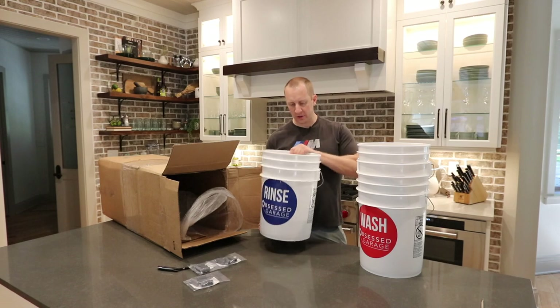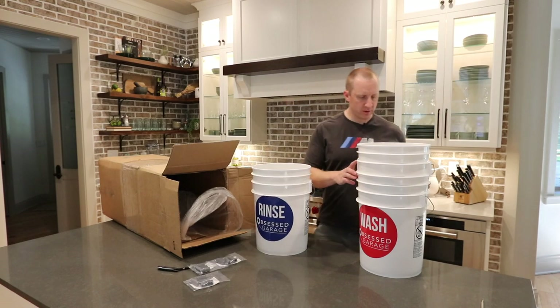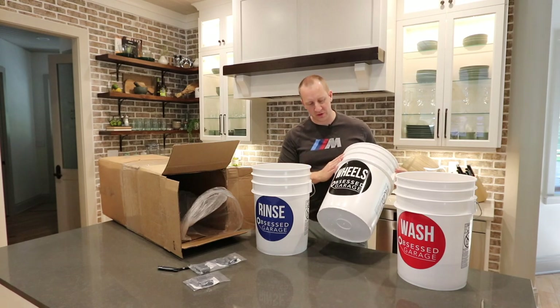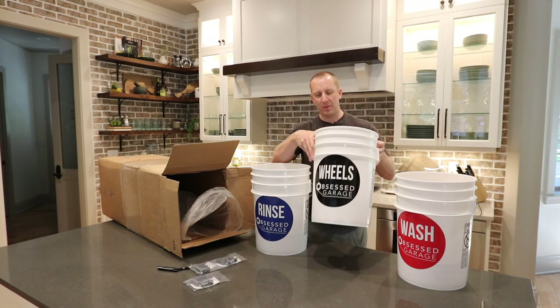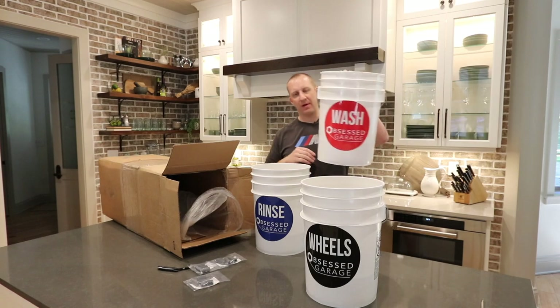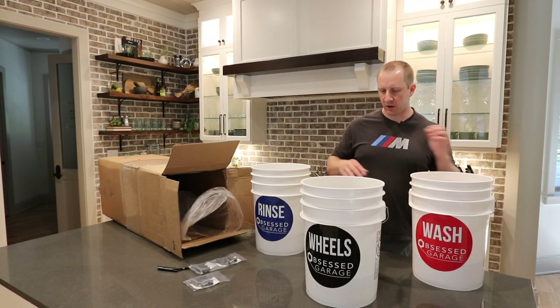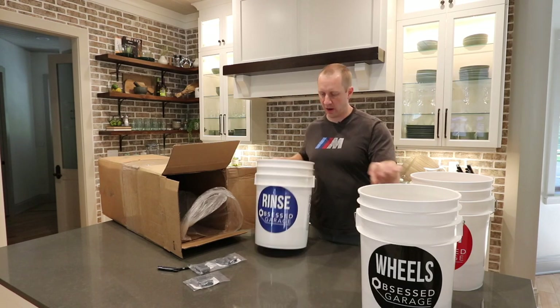That's the thought process behind the bucket — the level of obsession that goes into coming up with this simple structure, this initial bucket choice, is the foundation of this whole package. We have a rinse bucket in blue — I've been torn on blue versus red — a wheel bucket in black, and our wash bucket in red.